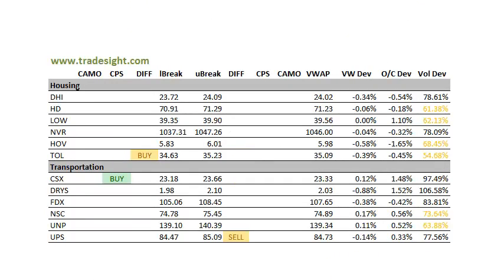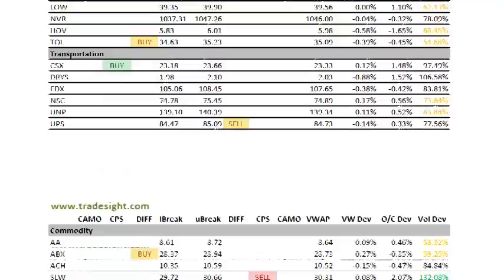Housing Stocks — not too many signals there. Got a buy signal in Toll Brothers, TOL. It's a differential buy, keep an eye on that. Got a buy signal here to the upside in CSX — that's the CPS signal. Had a really strong day, 1.5% above the open. You do want to see the transportations and the housing stocks start to come on a little bit stronger. If the banks do start to falter, you need some place for that leadership to rotate to.